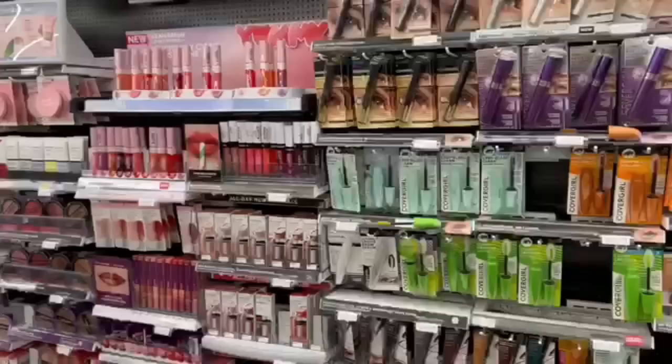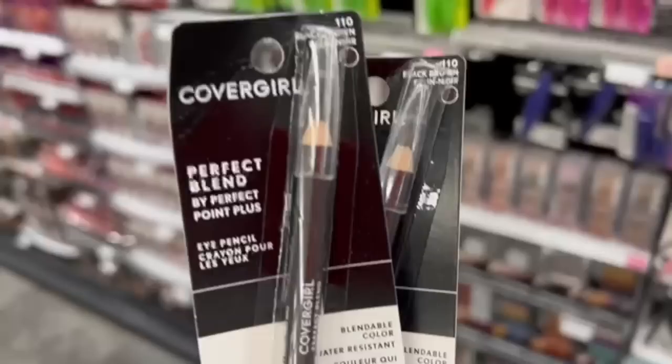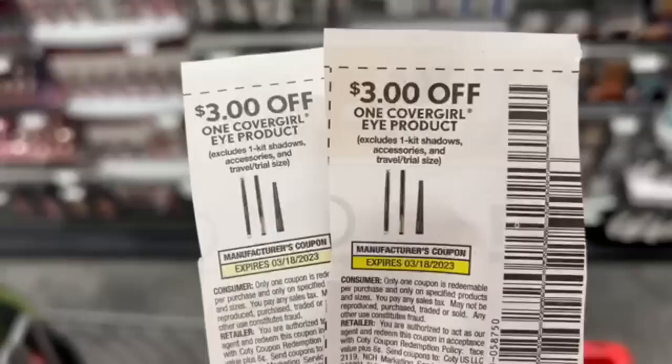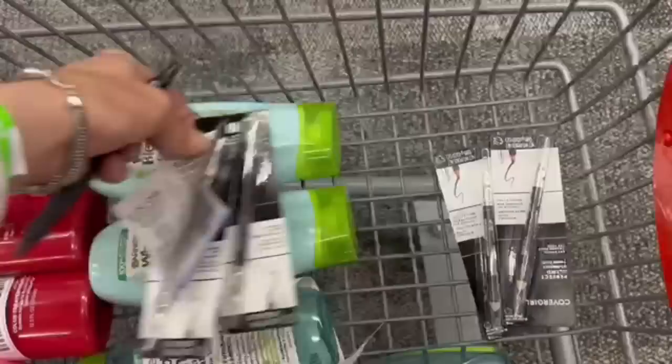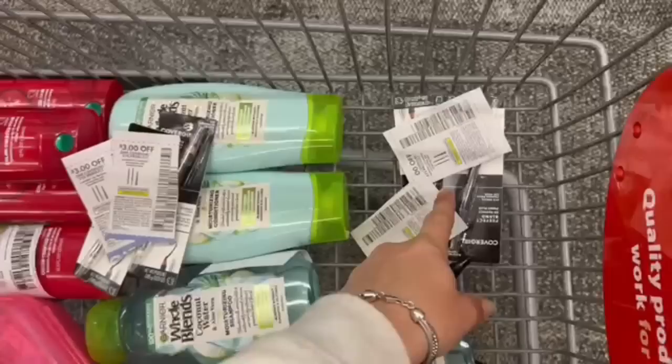CoverGirl cosmetics this week are buy two, get back a $6 Extra Buck — and we're going to make this a moneymaker. Pick up two of the Perfect Blend by Perfect Point Plus Eye Pencils at $4.99 each, totaling $9.98. Using two $3 manufacturer coupons from the 3/5 Save deducts $6, so we pay CVS $4 and get back $6 — a $2 profit per transaction. I'm repeating this on two separate CVS accounts, so we're up $4 total between those four items.